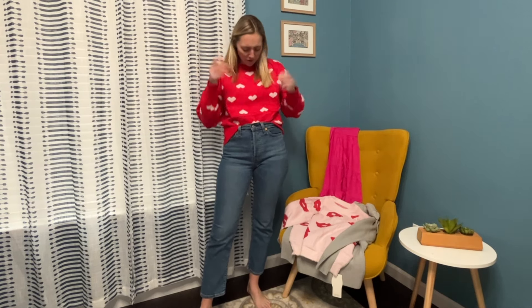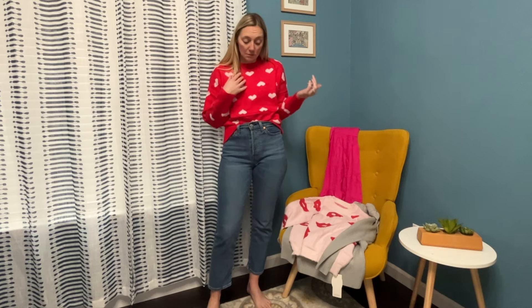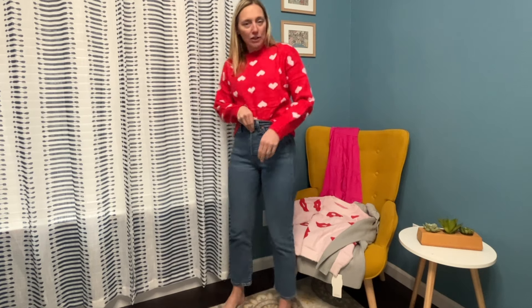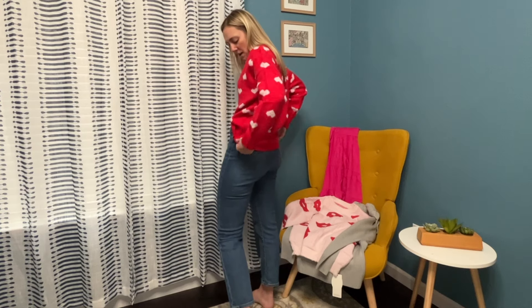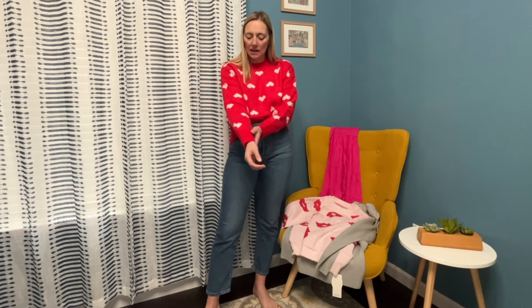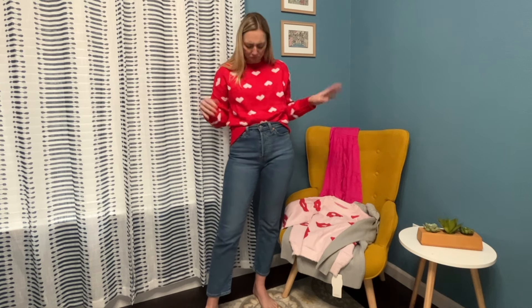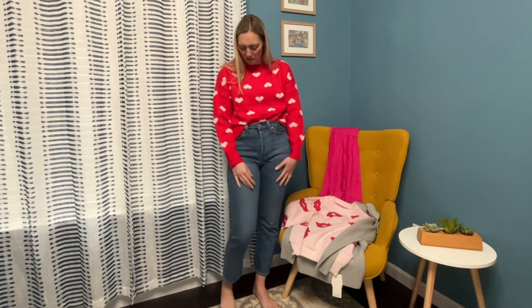I absolutely love this sweater — so cozy and super duper soft. Love the hearts, the light pink, really really cute, perfect for Valentine's Day. I have it on with my favorite Levi wedgie jeans but it would go with any pair of jeans. Little front tuck and it's just really cute. The sleeves are solid red with a little bit of elastic, high neck — just love how soft this is.